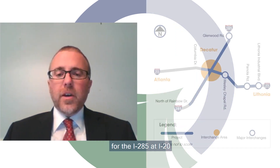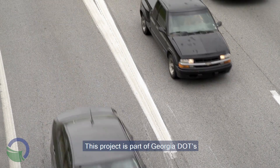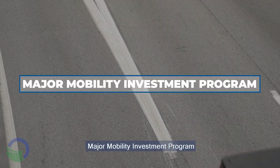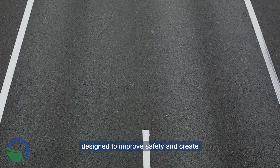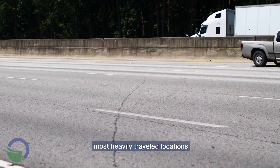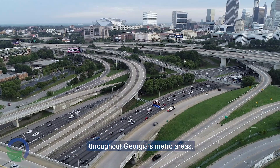Hello, this is Matthew Fowler, the Georgia Department of Transportation's Office of Innovative Deliveries Program Manager for the I-285 at I-20 East Interchange Project. This project is part of Georgia DOT's Major Mobility Investment Program, designed to improve safety and create additional capacity at some of the most heavily traveled locations throughout Georgia's metro areas.